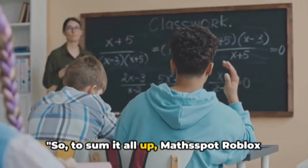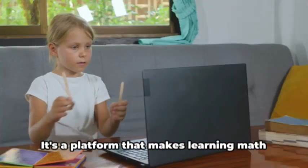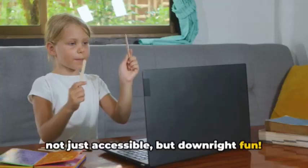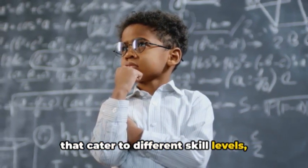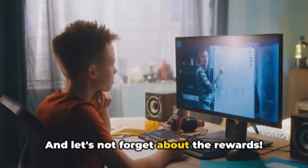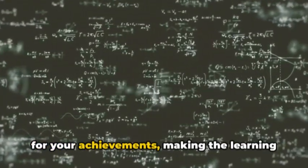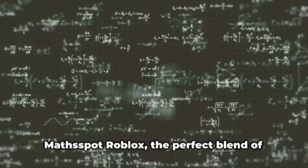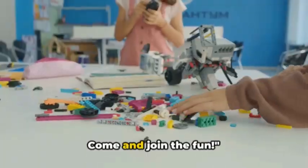To sum it all up, MathSpot Roblox is an exciting fusion of gaming and education. It's a platform that makes learning math not just accessible but downright fun. With a variety of games and challenges that cater to different skill levels, everyone gets a fair shot at mastering math. And let's not forget about the rewards — as you conquer each level, you're rewarded for your achievements, making the learning journey even more exciting. MathSpot Roblox: the perfect blend of gaming and learning. Come and join the fun!